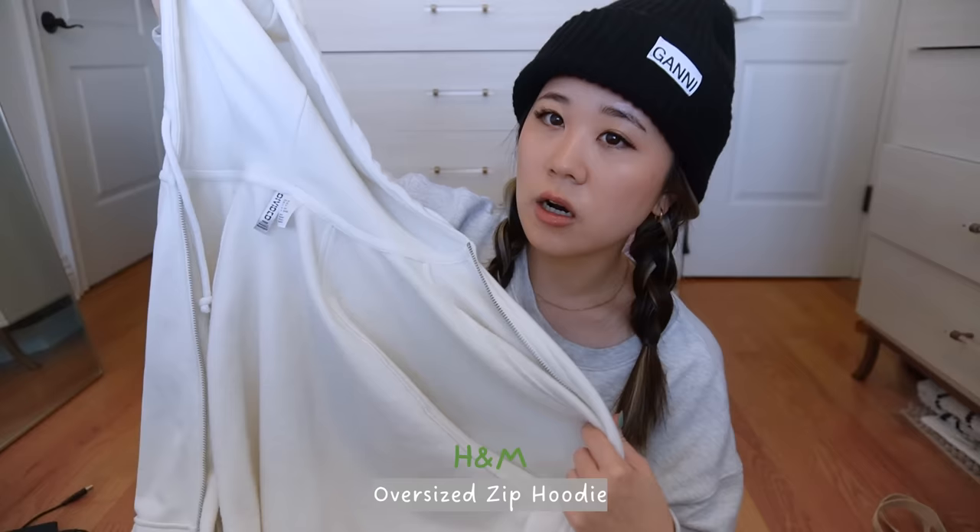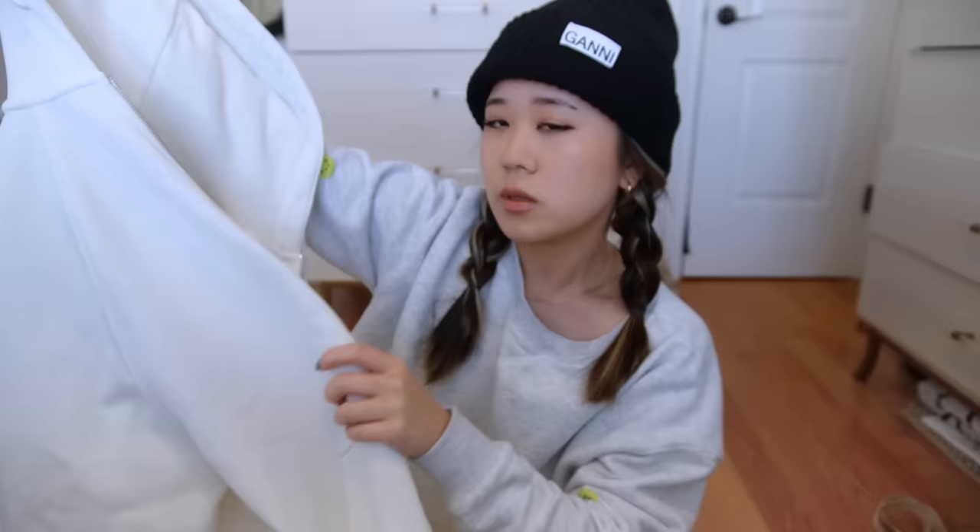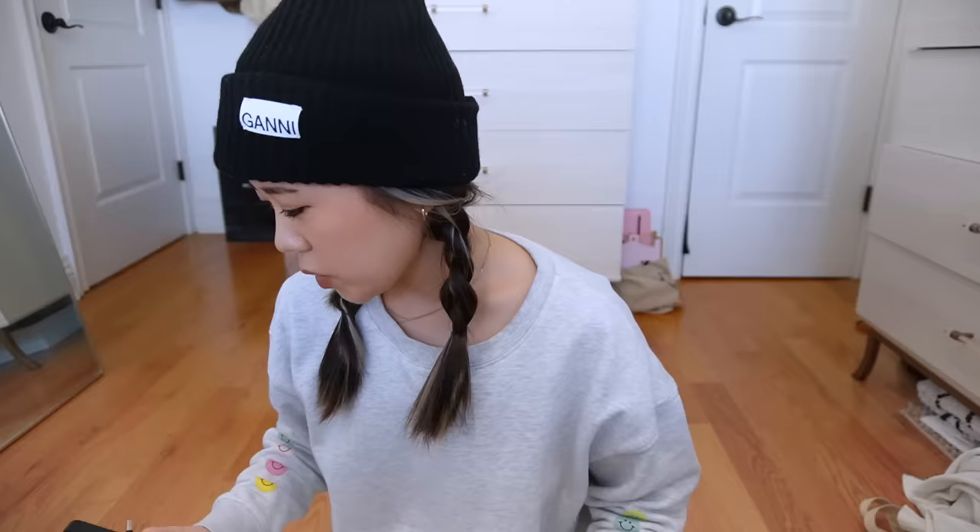Last but not least for clothing, I always make sure I have a zip-up hoodie because planes can be very unpredictable in terms of temperature. I like to have a zip-up so I can take it on and off during the flight. This one is just a simple casual one from H&M. I like that it's an oversized fit so I don't feel restricted, and it's also really cute to layer with.